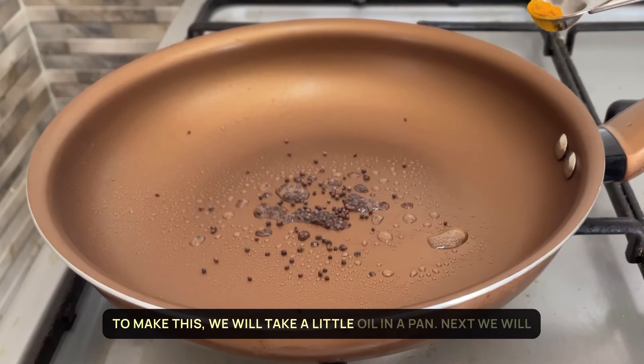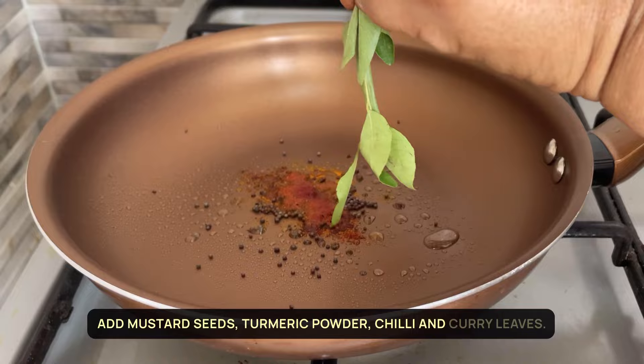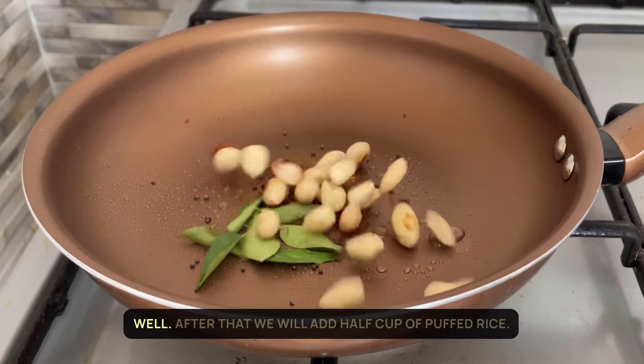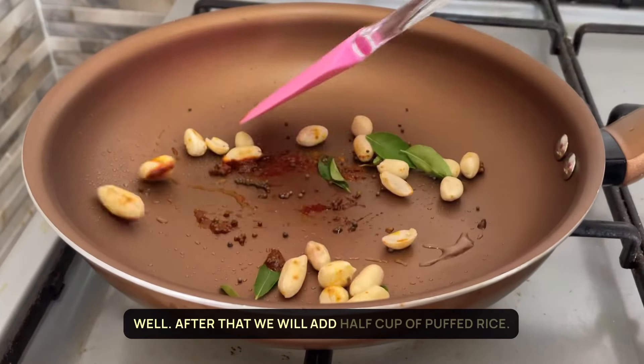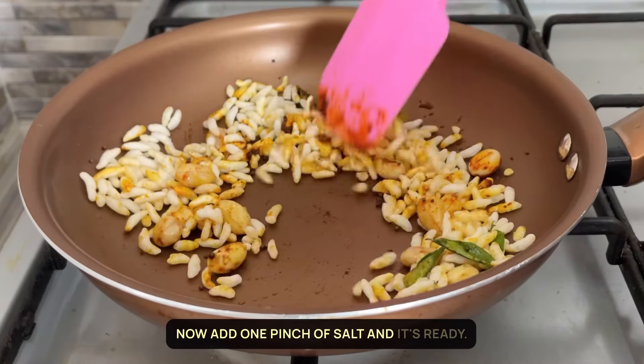To make this, we will take a little oil in a pan. Next we will add mustard seeds, turmeric powder, chilli and curry leaves. Then add some peanuts and mix well. After that we will add half a cup of puffed rice. Now add one pinch of salt and it's ready.